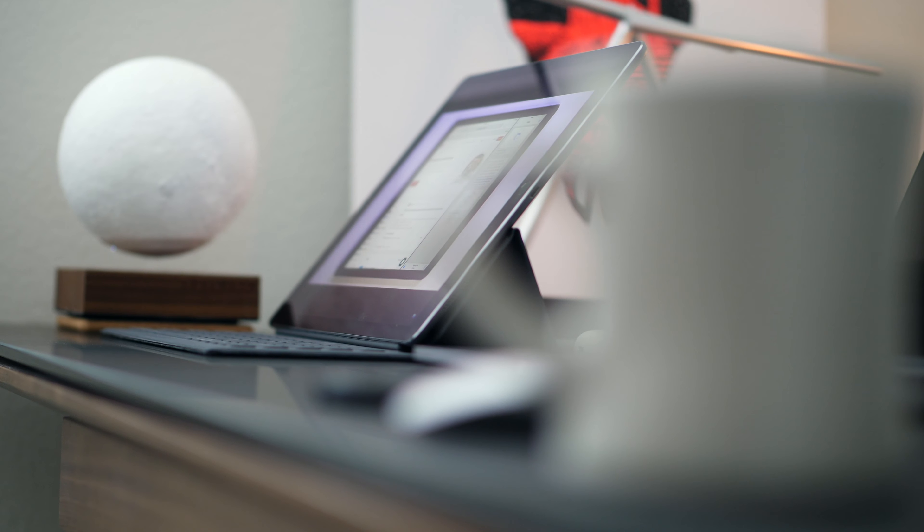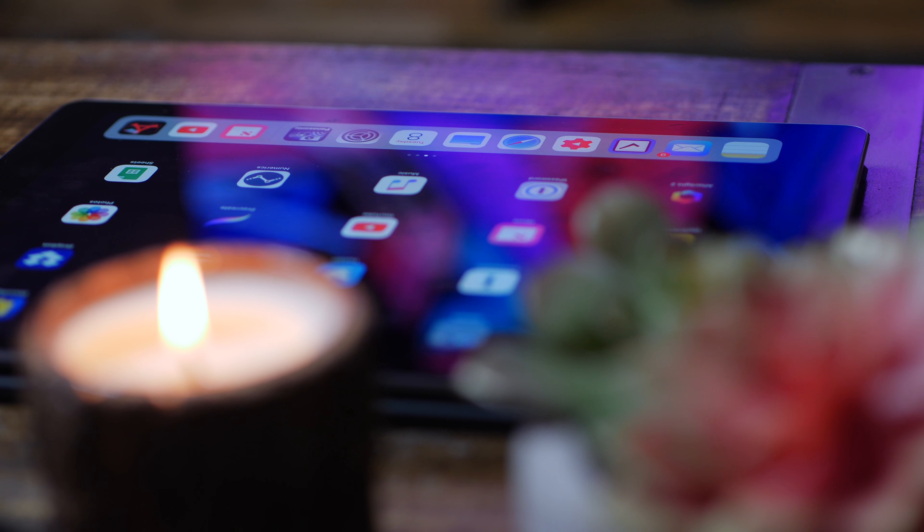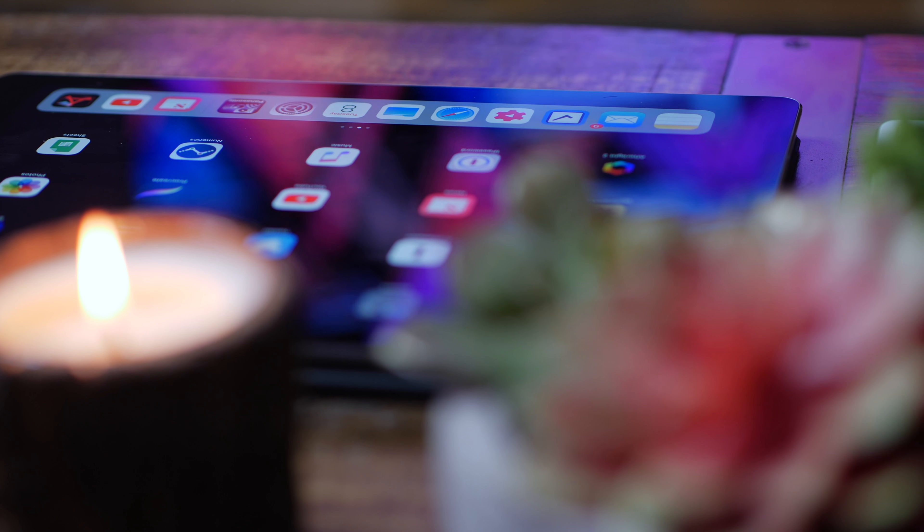Obviously the bigger iPad is better for sketching, drawing, or anything art-related. And it's not just good when parked at the desk — when it's off the desk it's great for watching Netflix, Hulu, YouTube, movies, anything like that. When it comes to media consumption there's no comparison; the bigger iPad is so much better.